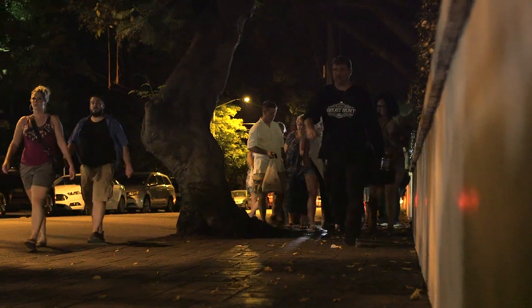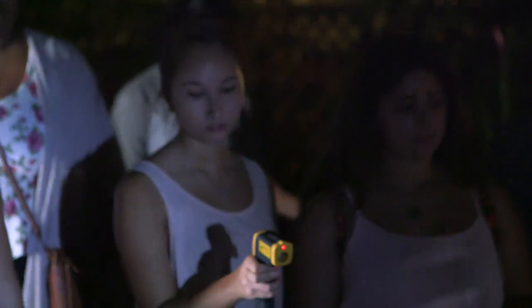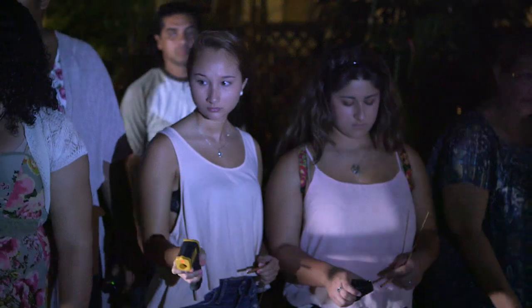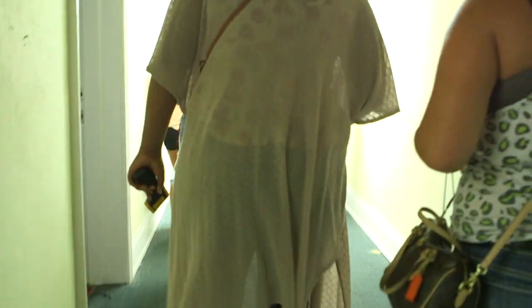One of the things that we're proud of is we actually do a ghost hunt. We give everybody the equipment. It's hands-on, it's interactive. We get the people who are hardcore into the ghosts or people who really want to have that brush with the other side.